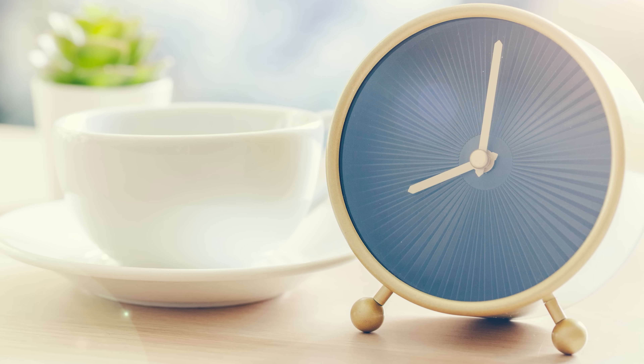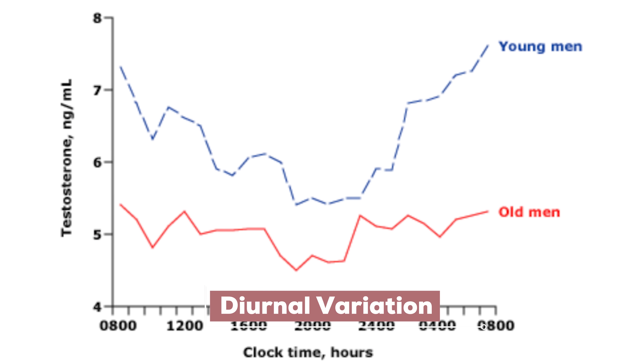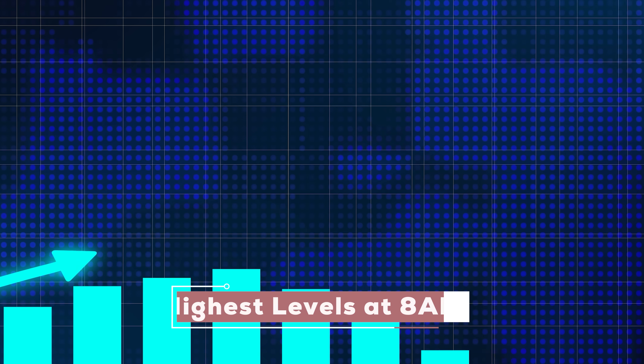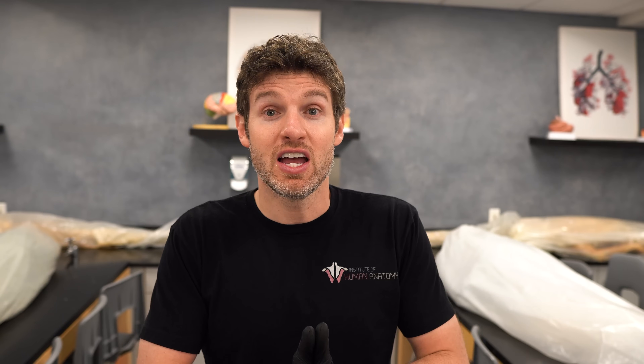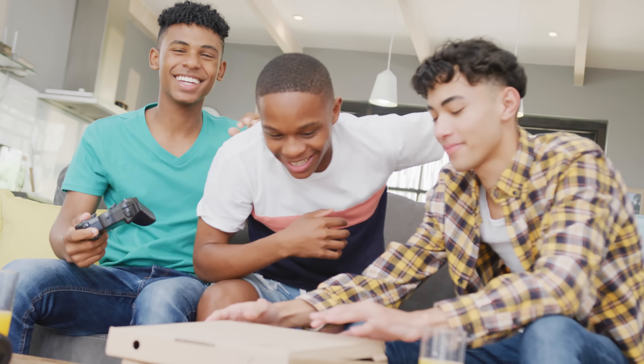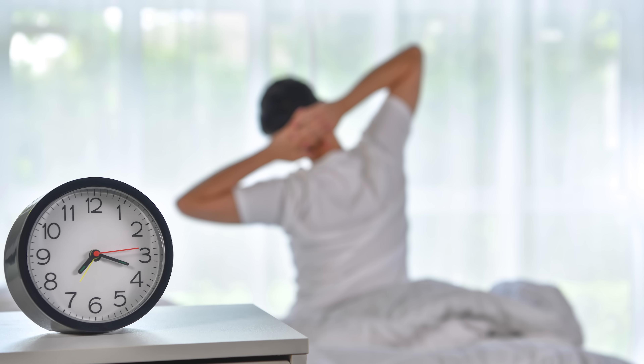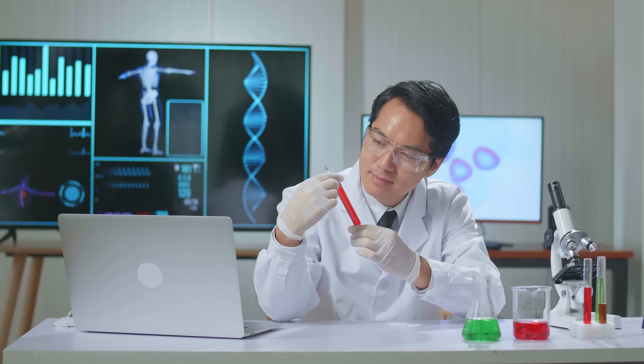The reason it's more ideal to test testosterone levels in the morning is because testosterone has what's known as a diurnal variation — the levels fluctuate throughout the day, with the highest levels at about 8 AM. This variation is much more prominent in younger males. As males age, that daily fluctuation becomes less and less pronounced, as shown on the whiteboard chart — the blue line shows the variation in younger males peaking at 8 AM, while the red line shows less variation in older males. Still, many medical associations recommend morning testing to maintain consistency and minimize variation.